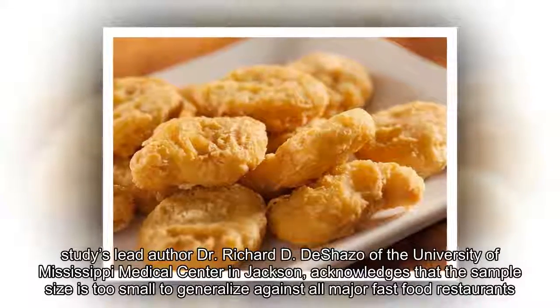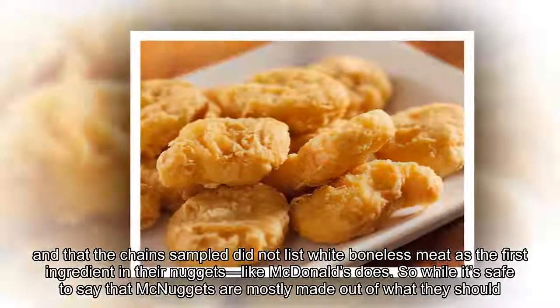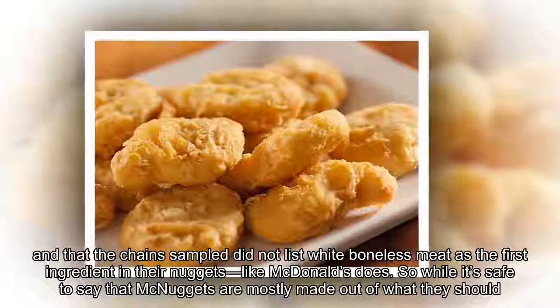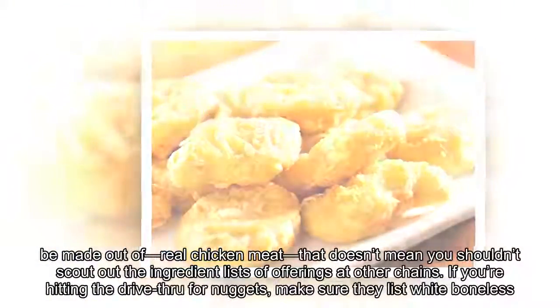According to Reuters Health, the study's lead author, Dr. Richard D. deShazo of the University of Mississippi Medical Center in Jackson, acknowledges that the sample size is too small to generalize against all major fast food restaurants, and that the chain sampled did not list white boneless meat as the first ingredient in their nuggets, like McDonald's does.